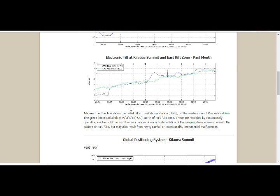The blue line shows the radial tilt at the station on the western rim of Kilauea's caldera. The green line is the radial tilt at Pu'o'o, north of Pu'o'o Cone. These are recorded by continuously operating electronic tilt meters. Positive changes often indicate inflation of the magma storage areas beneath the caldera or Pu'o'o, but may also result from heavy rainfall or occasionally instrumental malfunction.